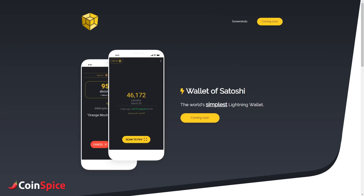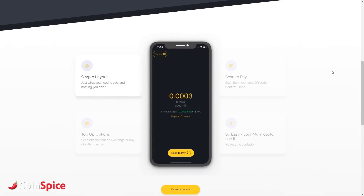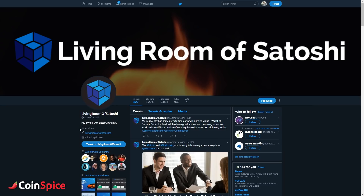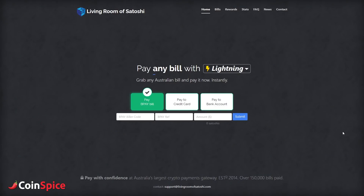More reliability concerns arise due to the fact you have no control over your private keys. You're trusting in the service provider, Living Room of Satoshi, to maintain their Lightning full node and their wallet services. Otherwise, you won't be able to transact or move your money anywhere for that matter.